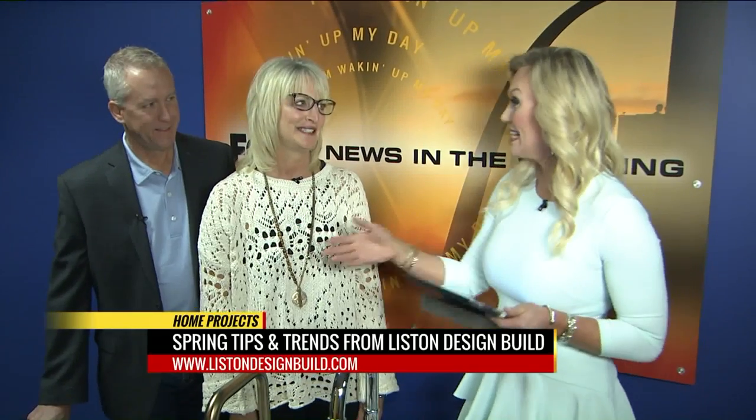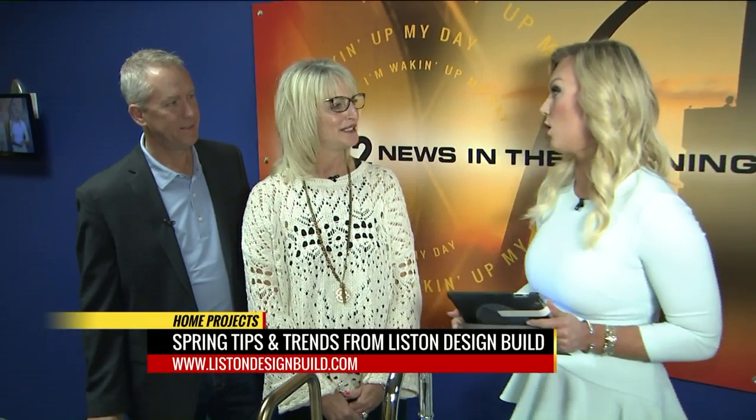All right, thank you. Now, Jamie's been telling us a lot of rain, so maybe some indoor home projects. Joining me is Jeannie and Keith Liston with Liston Home Design. And you guys, we're talking spring home trends. So I see lots of grays here. Is that kind of the trend for spring?